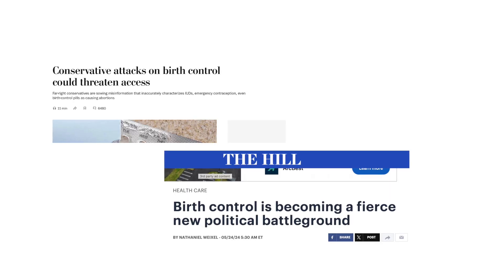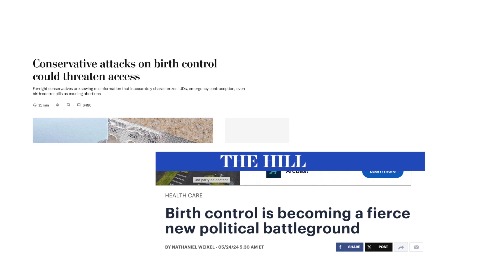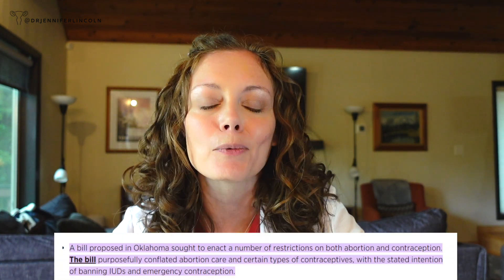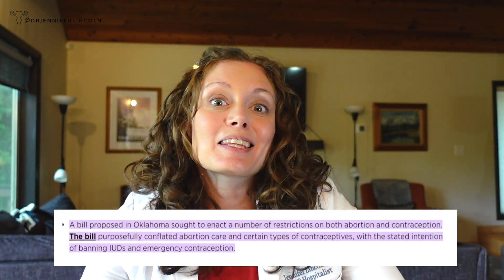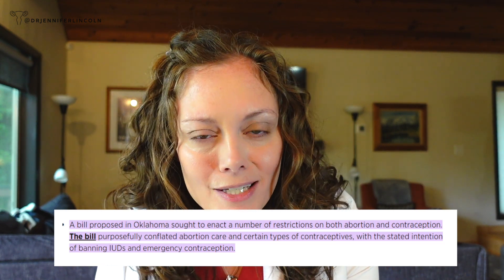Why does this matter? Because when laws are based on these theoretical ideas or the misinformation that IUDs cause abortions, this is huge — because what if they try to ban these devices? And they have said multiple times that they want to try and ban IUDs. They are coming for these things, so it is important that we understand how they work.